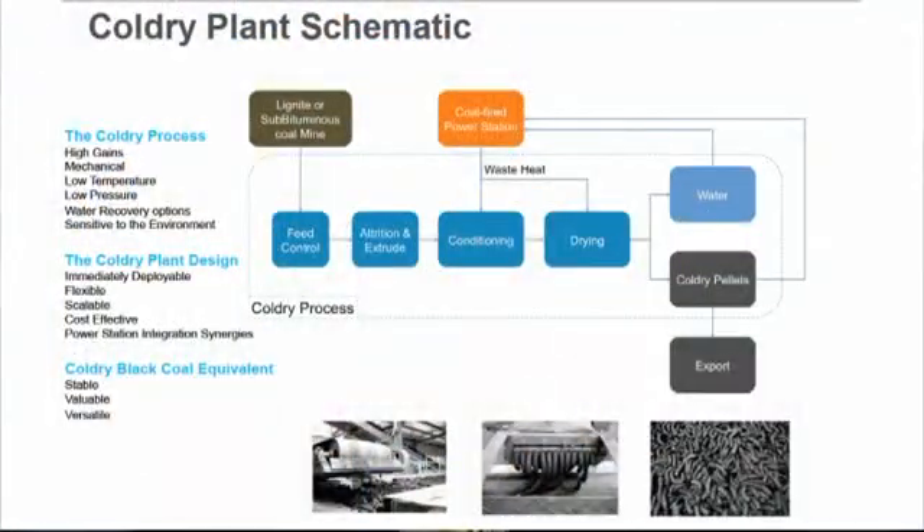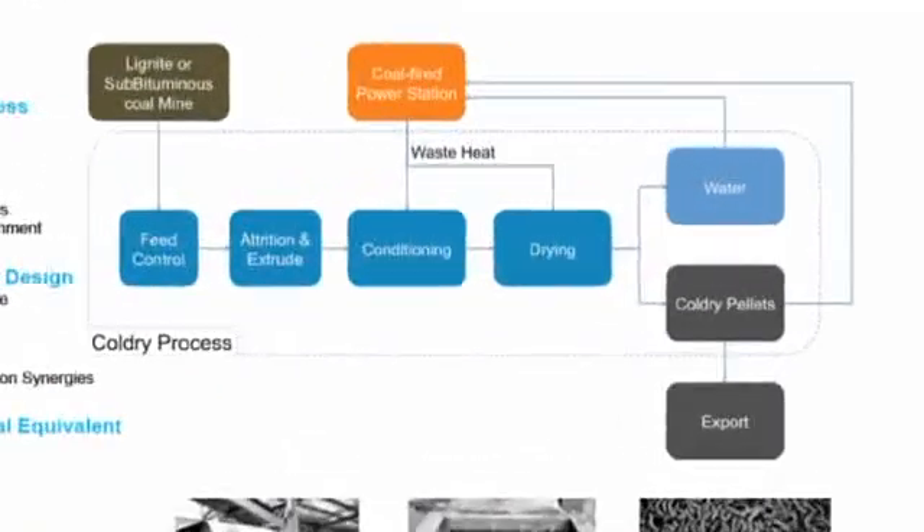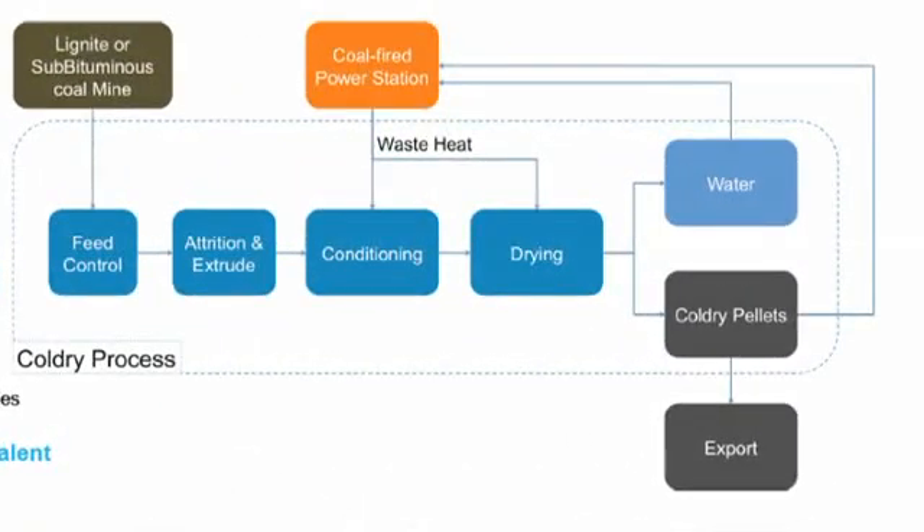So it's the moisture in the brown coal that produces the extra CO2 emissions? Yes, exactly. As that lignite's burned, it takes more of the inherent energy of that material to evaporate off that water, whereas we use a much smarter process to get rid of the water before it's combusted.